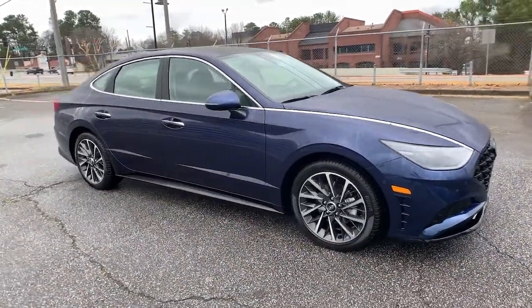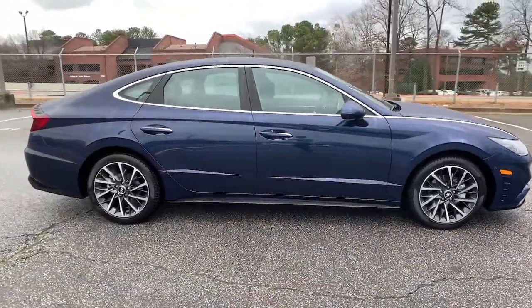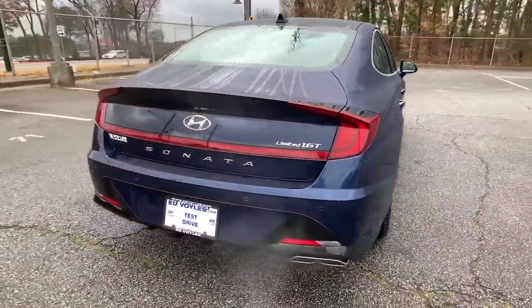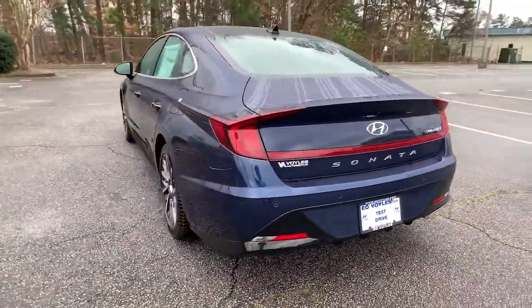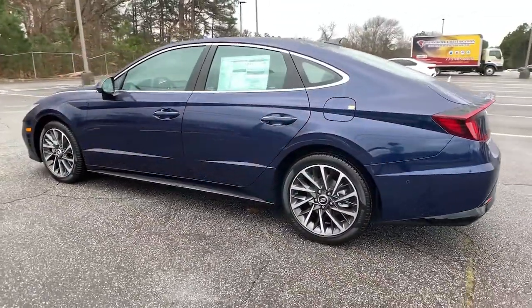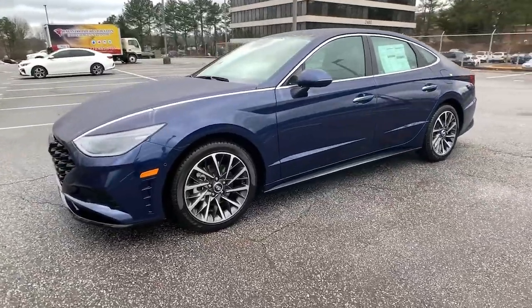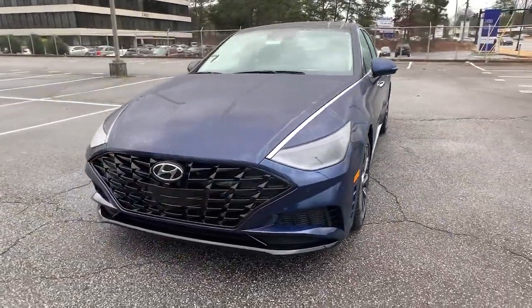You will be amazed by this 2022 Hyundai Sonata. Get the best of quality, comfort, and convenience in this family-friendly Sonata. This stylish mid-size four-door sedan offers the advanced safety features, smooth performance, and passenger amenities you need to make every drive pure pleasure.